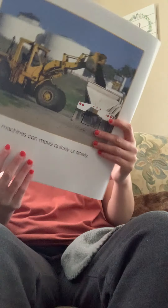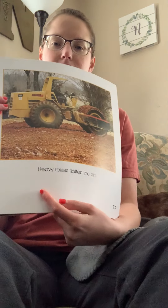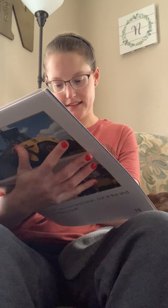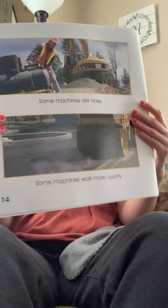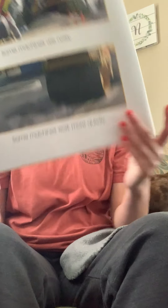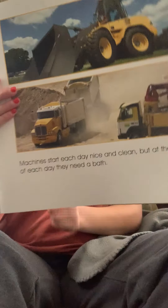The machines can move quickly or slowly. Heavy rollers flatten the dirt. Some machines are noisy, some machines work more quietly. Machines start each day nice and clean, but at the end of every day they need a bath — just like we do. We take baths to get our bodies clean; some take them in the morning, some in the afternoon or evening, and some take two a day.